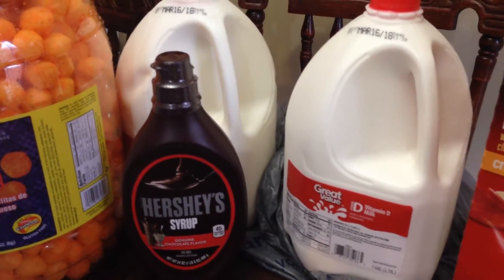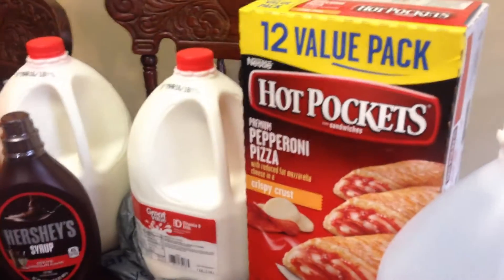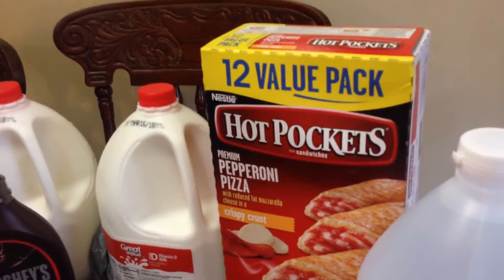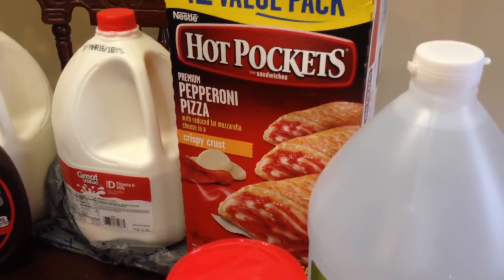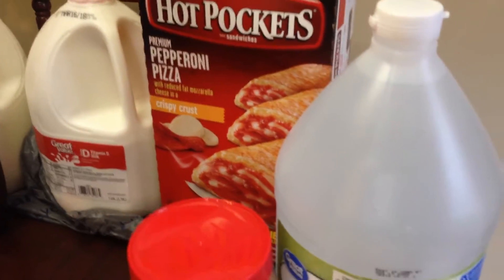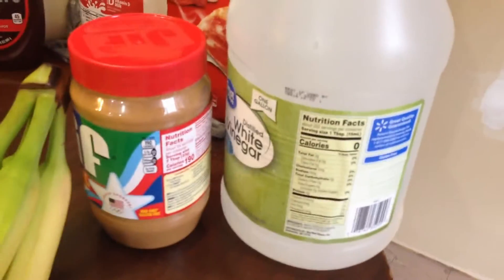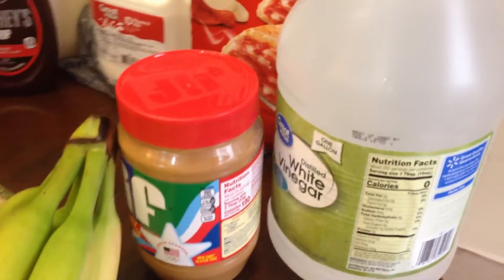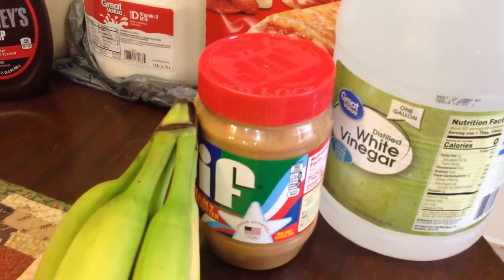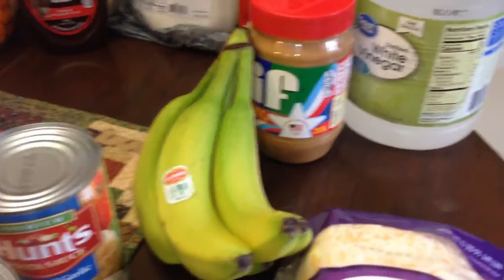Two gallons of milk, a big thing of Hot Pockets — I know they're not the healthiest in the world but it is what it is. I got those again for Hunter. A jug of vinegar — I'm a canner so you've got to keep that. Peanut butter. Some bananas — they're still green so they'll last a few days.